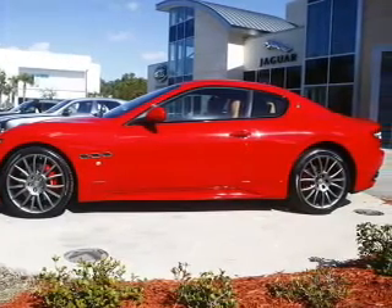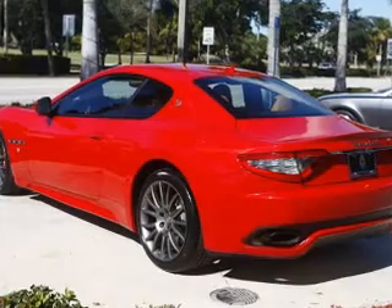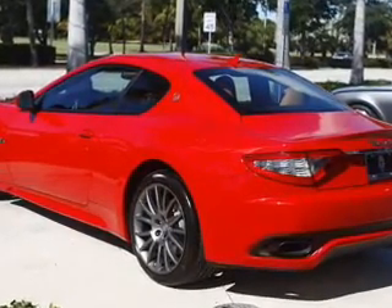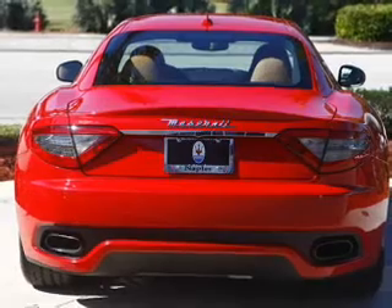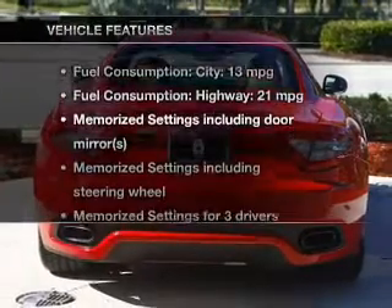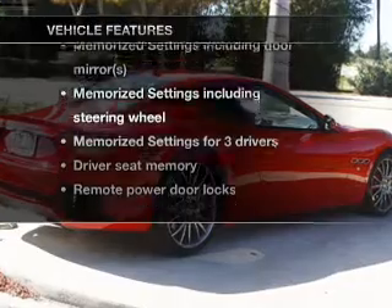Find your way easily with the included navigation system. Treat yourself to a premium sound system. Anti-lock brakes help you bring your vehicle to a safe stop. Power and reliability are a great combination — this vehicle has both. Plus enjoy these notable features that are included in this vehicle.